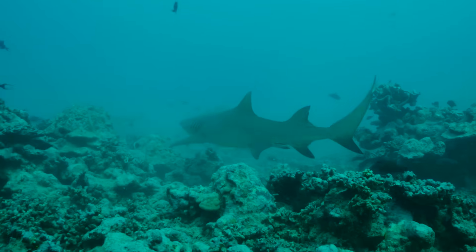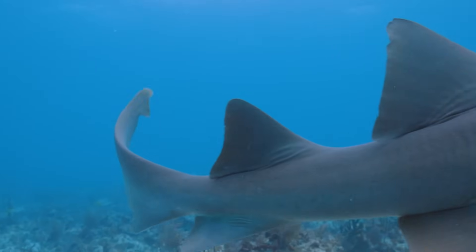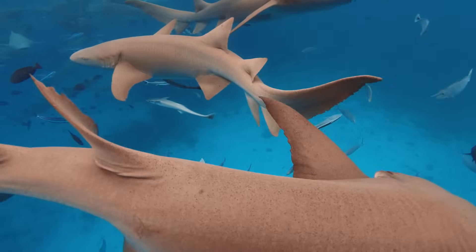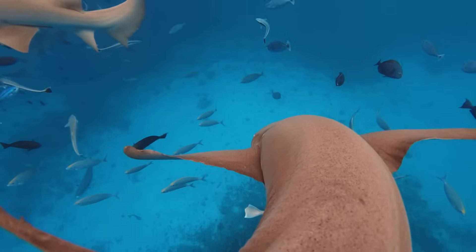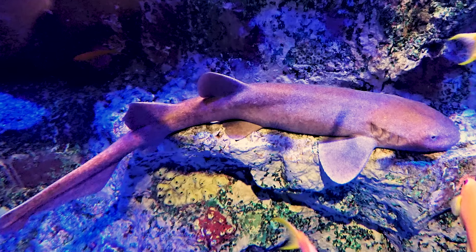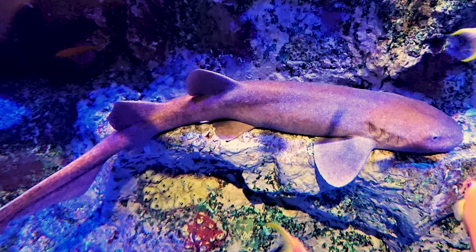In fact, there are three species of nurse sharks. This one, the Atlantic nurse shark, which is also found in the Caribbean; the Tawny nurse shark, found in the Indo-Pacific, the Red Sea, and Australia; and the much rarer short-tailed nurse shark, which is only found in the Western Indian Ocean and is the smallest, and hardly known at all.